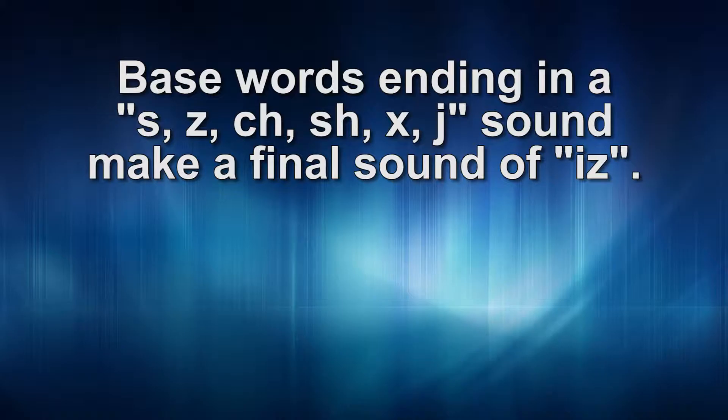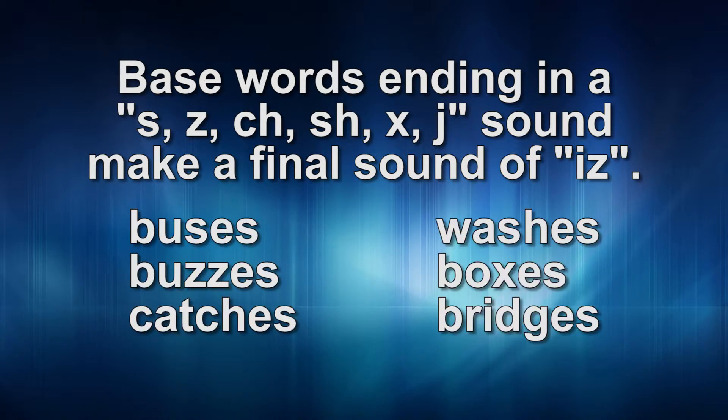Words ending in s, z, ch, sh, x, j make a final sound of 'iz,' like: buses, buzzes, catches, washes, boxes, bridges.